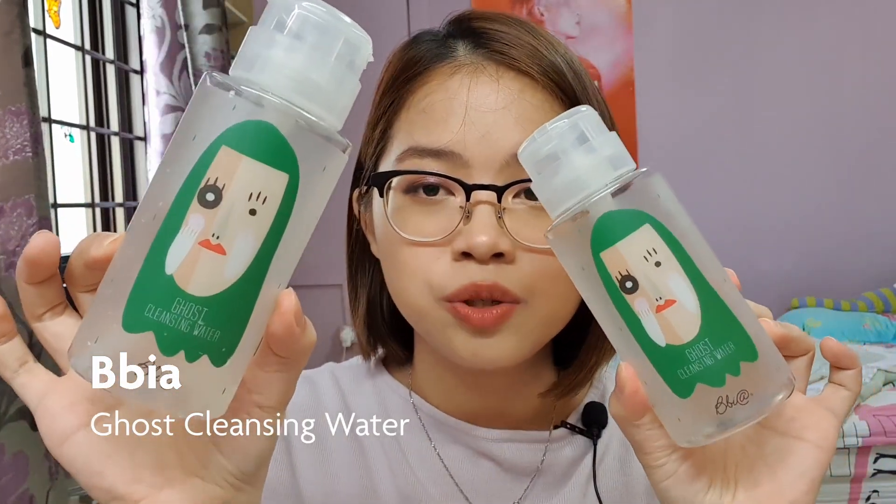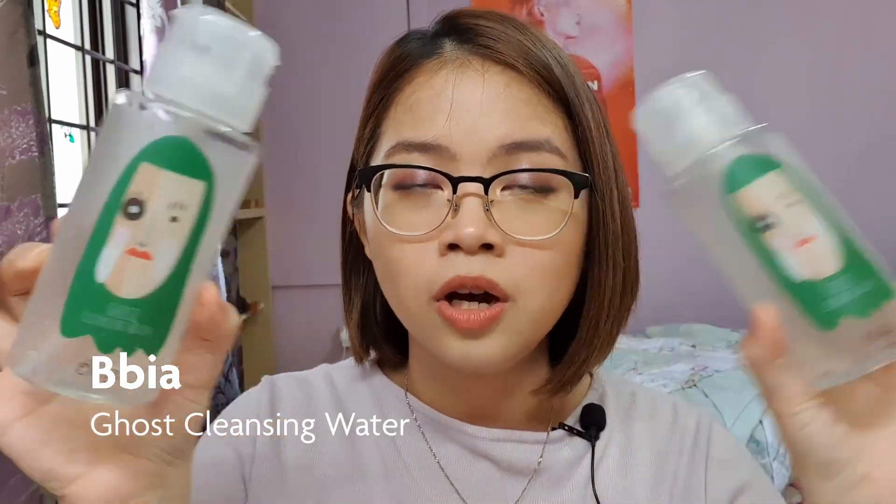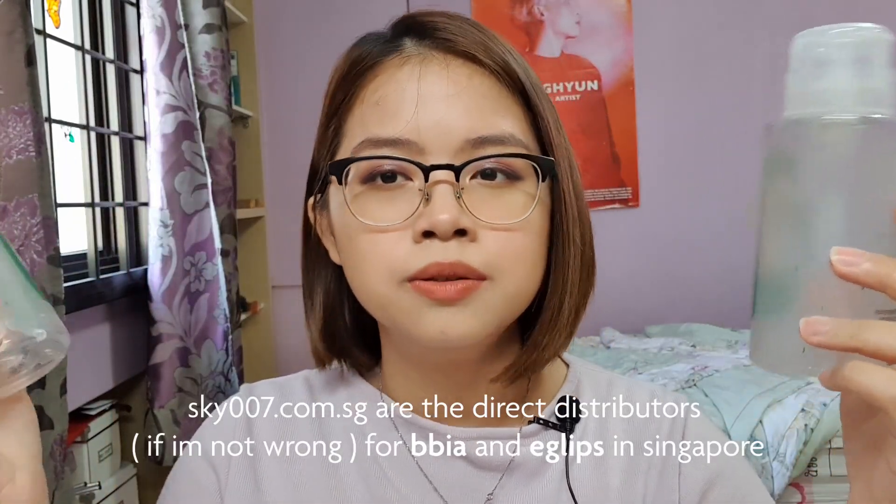The first item is the Glow Ghost cleansing water. I have two finished ones — I got these through EasyBuy and can't find them on the Skyzero07 website, so that's the only way I got them. I paid about $14 for both, so $7 each. It really takes off all your makeup, but I don't think I'll repurchase because it's quite a hassle to get your hands on it. If I ever go to Korea, I'd stock up.